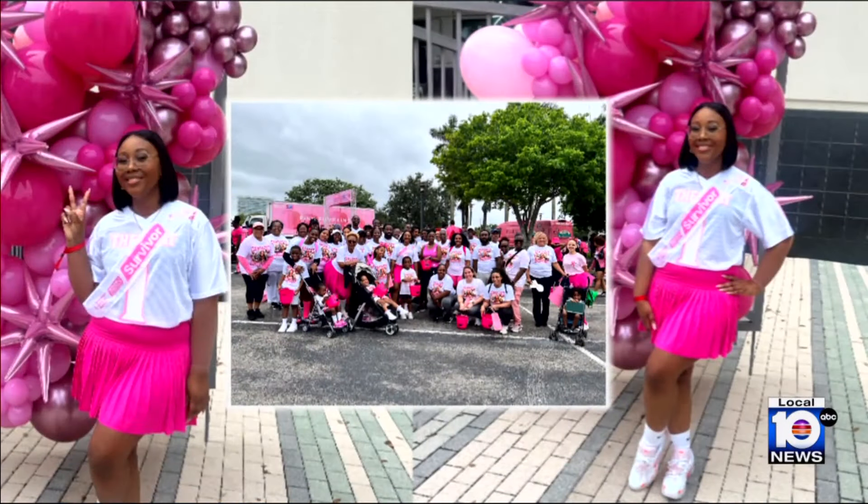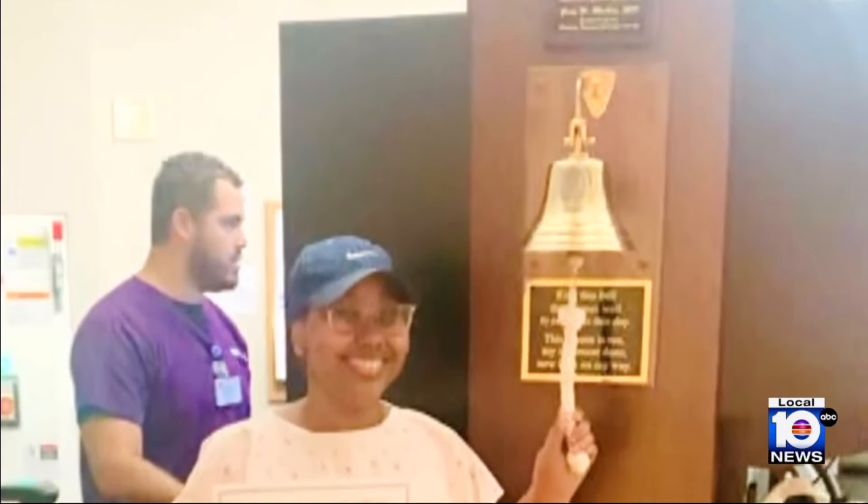Candice has been in remission for one year and says she feels fantastic. One thing I can say is that I never felt scared being here. The care team that I had let me know right away, this isn't a death sentence for you. You're not terminal. We're going to give you the best care that we can — you're going to ring the bell. And I rang it twice.